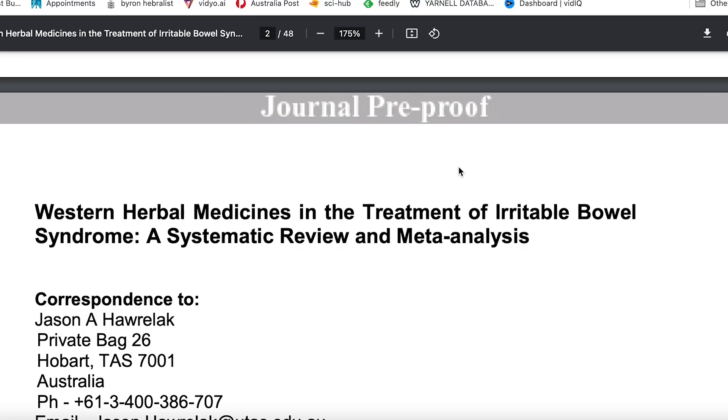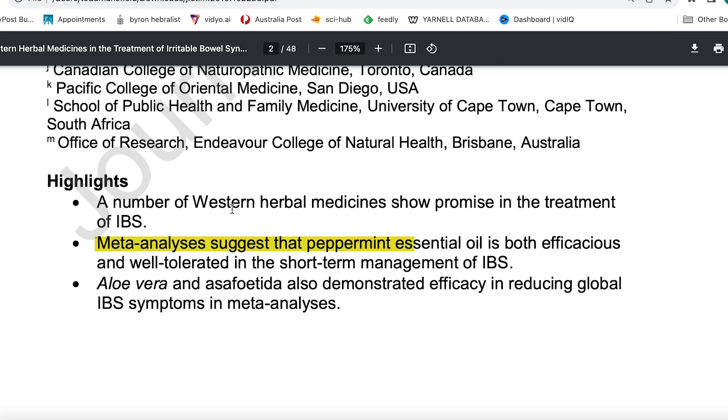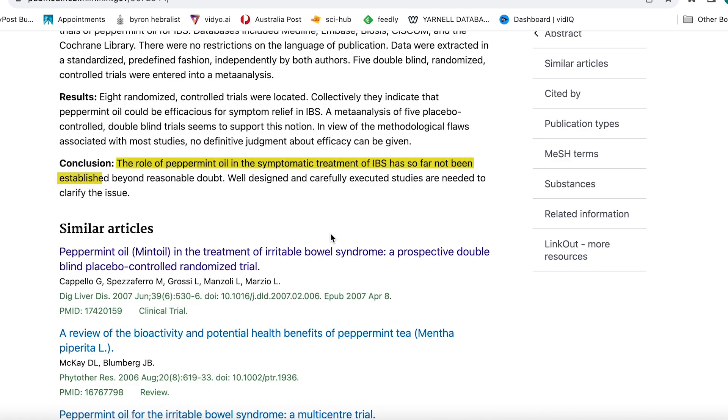Looking at some of the data, we have systematic reviews with meta-analysis — studies of studies — looking for bias and conclusive patterns in the science. One of my favorite studies on herbal medicine and IBS is led by Dr. Jason Horlach. He's 20 years or more ahead of everyone else, and they found that peppermint oil was very effective in the treatment of irritable bowel syndrome. Just so I don't get accused of cherry-picking the data, there is one meta-analysis showing that peppermint oil was not effective, concluding it had not been established beyond reasonable doubt.